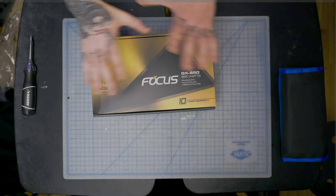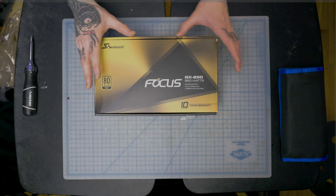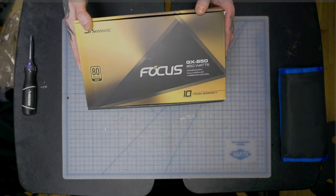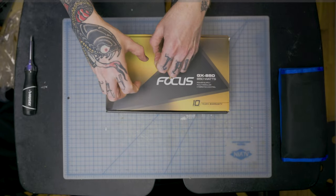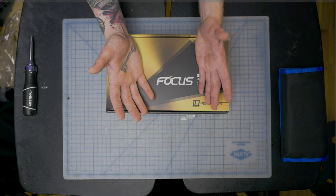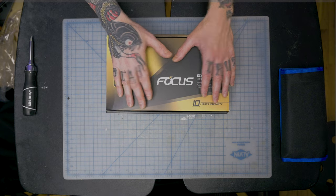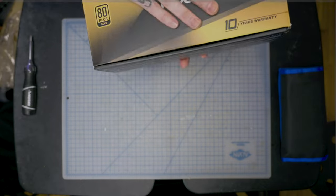For power I went with the Seasonic Focus GX 850W, 80 Plus Gold. I know some will say that's overkill, but I'd rather have headroom than not. These are rated for 10 years, so future upgrades are covered. The system draws what it needs — the extra wattage just sits there waiting. We didn't predict how power-hungry the 3090-class GPUs would be, so 850 watts gives me a buffer. I splurged an extra 60 bucks over a lower-wattage option and have no regrets.